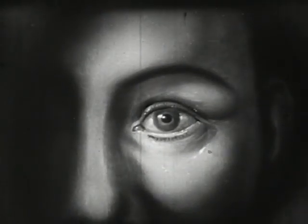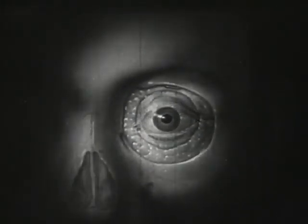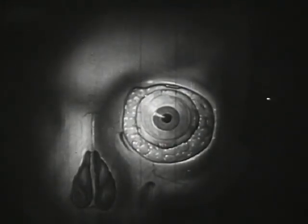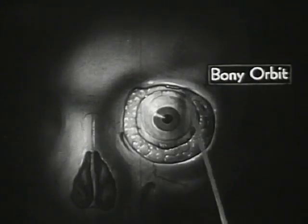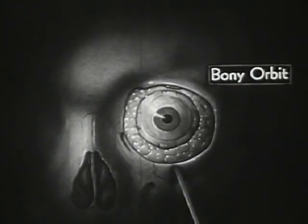Nature has also provided ample protection for this very delicate organ. Here, with the outer coverings removed, we see the eyeball completely surrounded by a layer of soft fatty tissue and placed within the bony orbit, where it lies protected against sudden jolts.